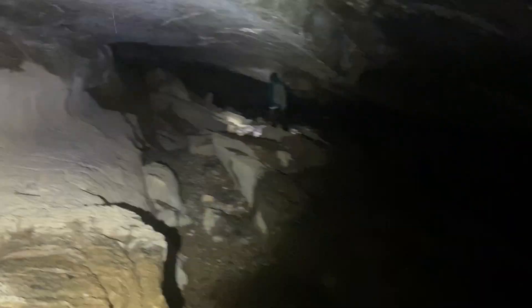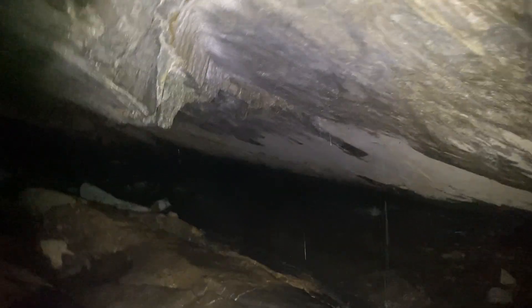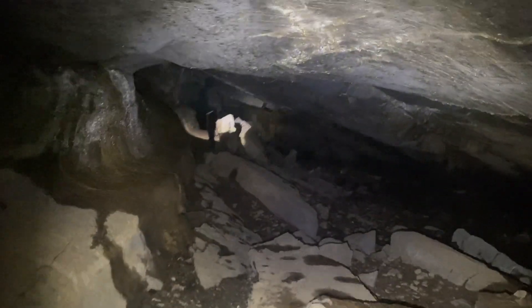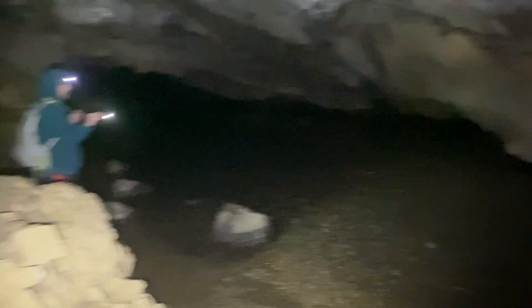Really cool in here. Like I said, I got muck boots on because it's very, very wet. I know my brother didn't wear them, but just really awesome back here. Here's a pretty large cavern. I've got to be careful with these boots because they're kind of slick, but man, this is really cool back here.